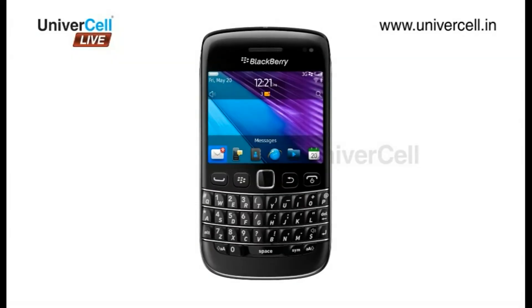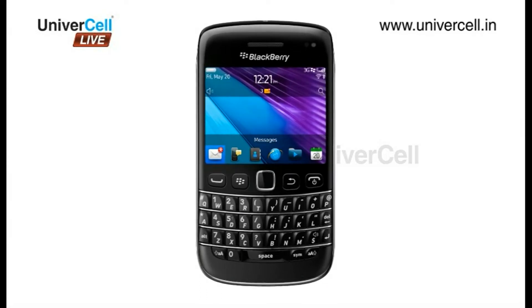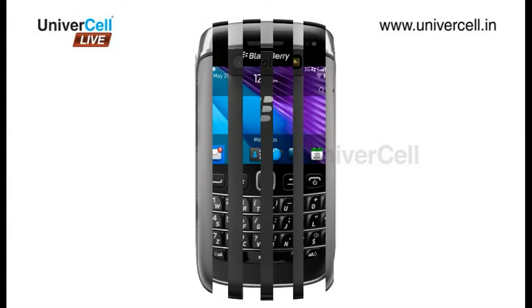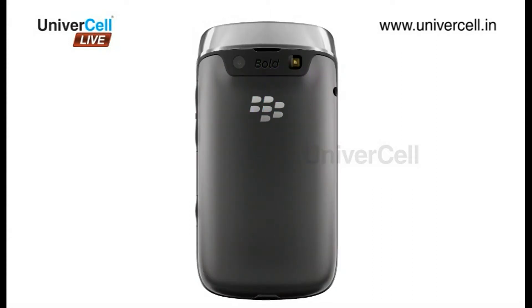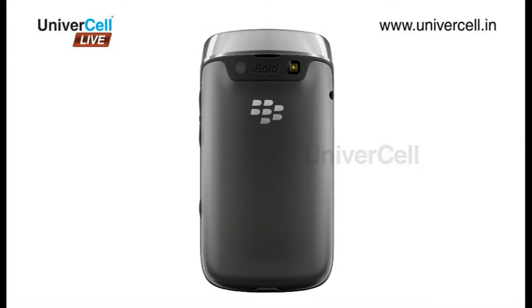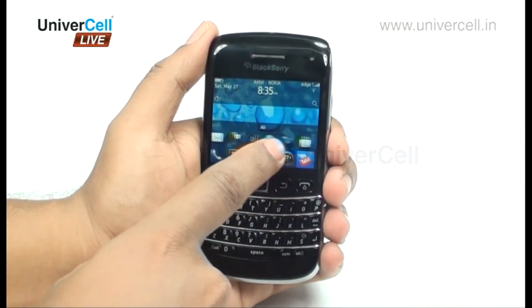BlackBerry handsets, termed as business phones, were limited in use a few years ago but have now evolved into mighty devices superior in both business needs and multimedia capabilities. The breathtaking feature like the BlackBerry Messenger is adding to the charm and makes you feel worth the money.